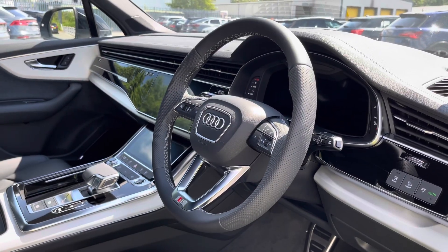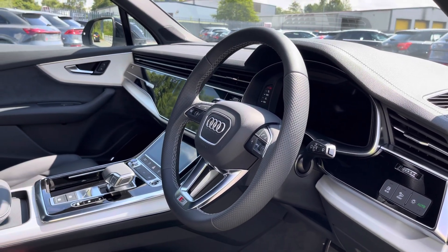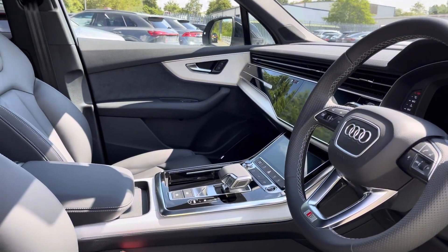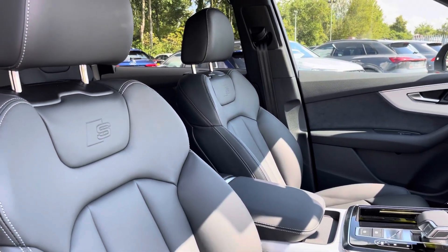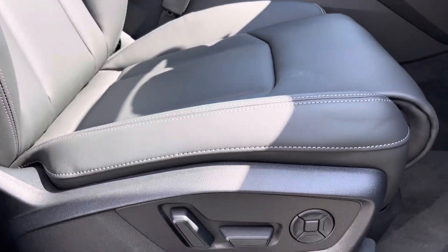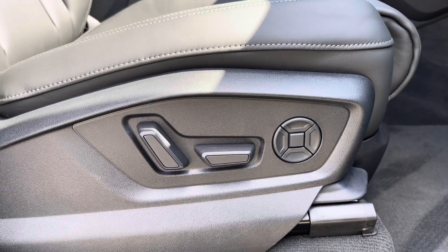Here we have the front interior which is even more impressive, with the 3-spoke multifunction steering wheel finished in black perforated leather alongside the matte brushed aluminium inlays which help to really refine the look of this interior, whilst there's the front sports seats finished in the same gorgeous black Valcona leather as the rear. These seats also feature electrical adjustability with driver's memory as well as 4-way lumbar support.